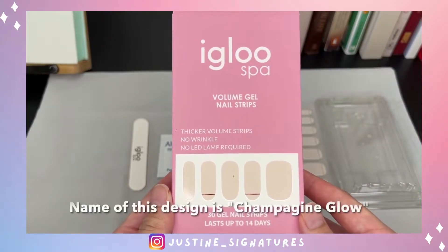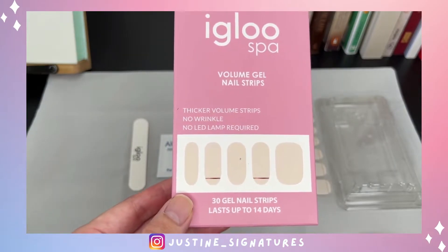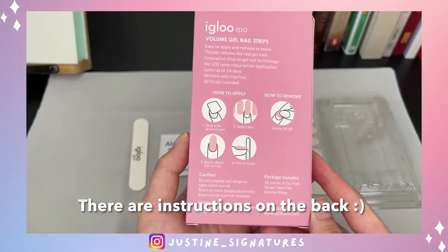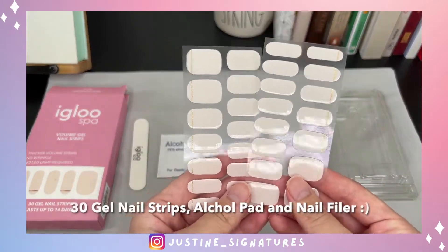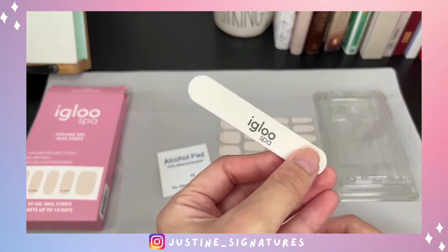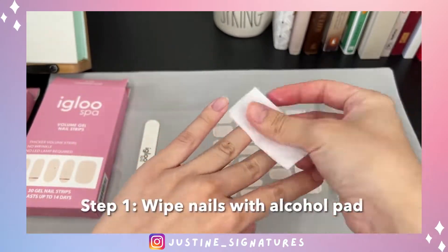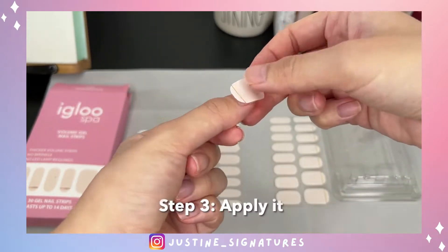I first knew about gel nail strips maybe about two years ago and have been using them since. I had not gone back to using regular nail polish until last month — I saw a really pretty color so I bought it and painted my nails. When I use regular nail polish, I always like to do two to three coats to have a really solid color because one coat always looked very sheer to me.